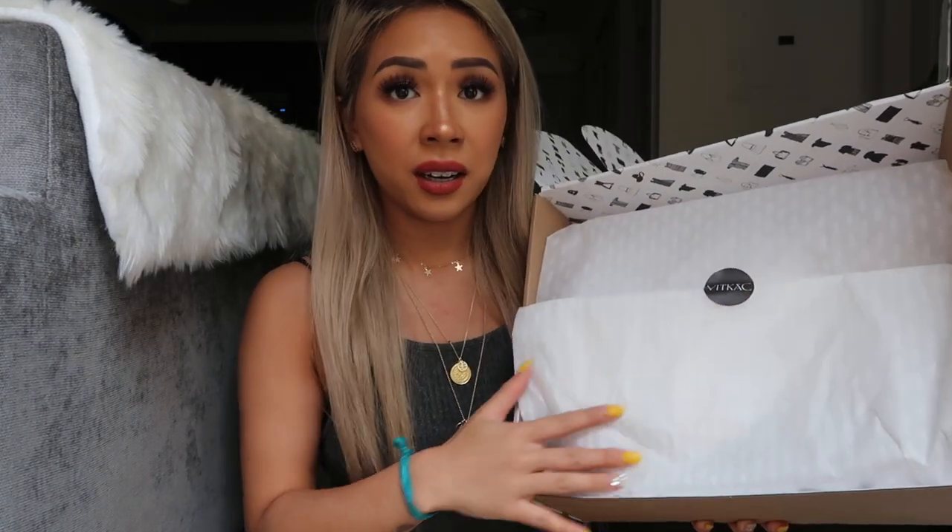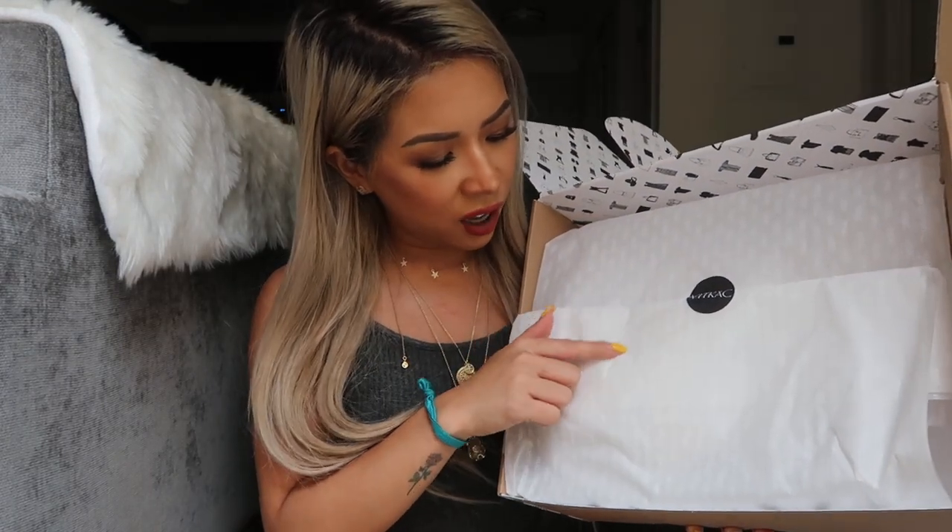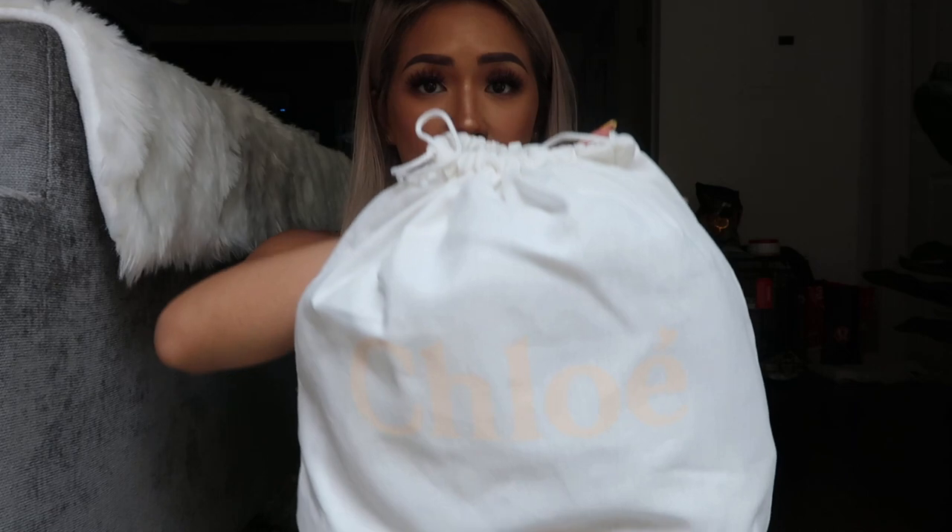This is the package — it arrived today, so I'm super excited to unbox it! I got the tape cut, so let's open the package. This is what it looks like on the inside: it's nicely wrapped and it has Vitcock paper on it. I'm not really sure how to pronounce it, actually, but it also has a Vitcock sticker. Let's open that up.